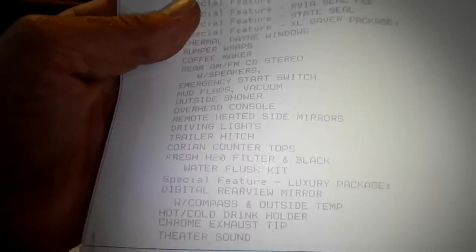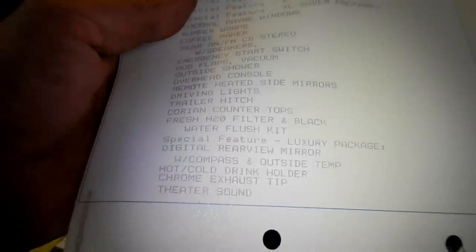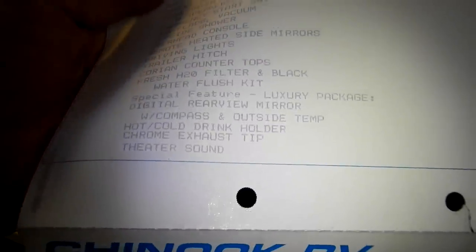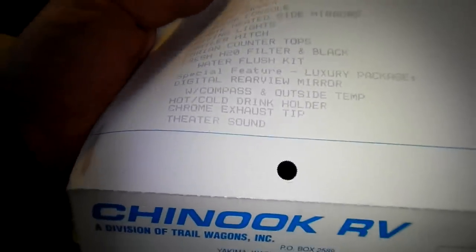Overhead console, remote heated side mirrors, driving lights, trailer hitch, Corian countertops, fresh water filter, water flush kit, luxury package, digital rear view mirror with compass, outside temp, hot drink/cold drink, theater sound, chrome tip exhaust. 4.0 generator, 13.5 BTU roof air with heat — there are two heaters in this. Special feature: more ride suspension, awning with crank.